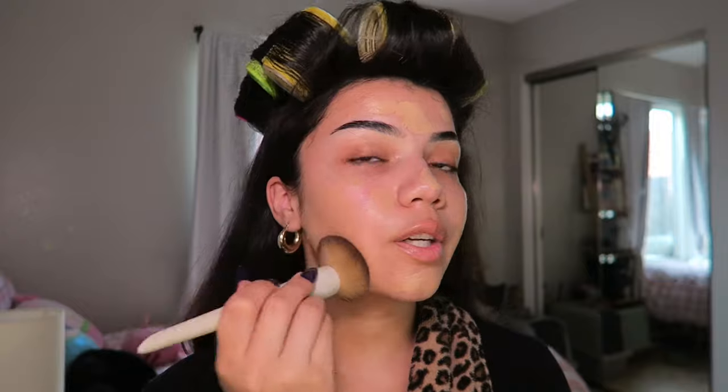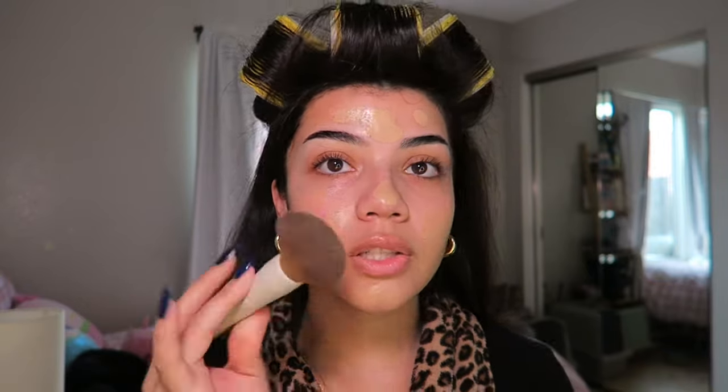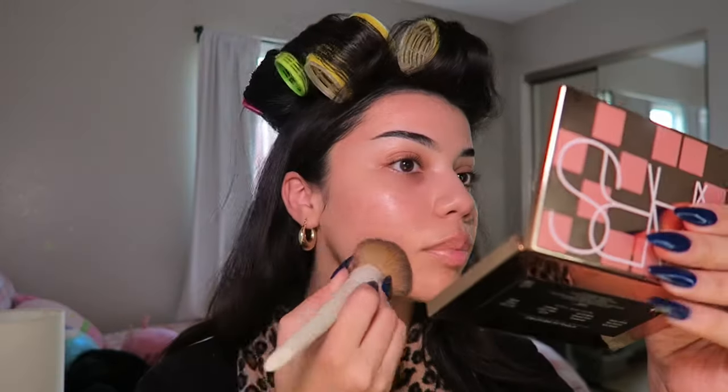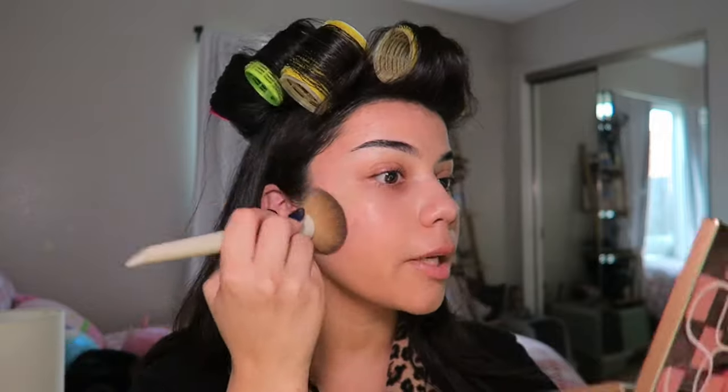Now my primer is set so let's go in with foundation. This foundation is to die for — this is the Haus Labs foundation by Lady Gaga. I don't take too much, just about a pump, and even that is almost too much. I recently started blending out my foundation with a brush — this is the Makeup by Ariel foundation brush. Invest in some good brushes because they make your makeup look flawless. This foundation just melted into my skin; it seriously changed my makeup game.